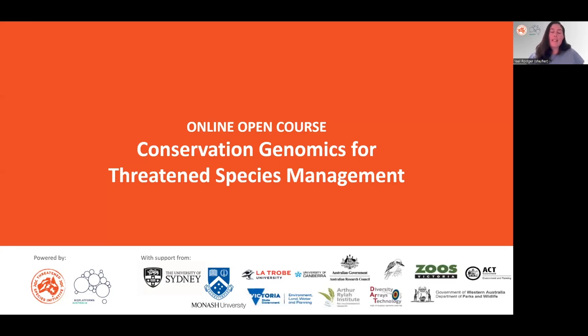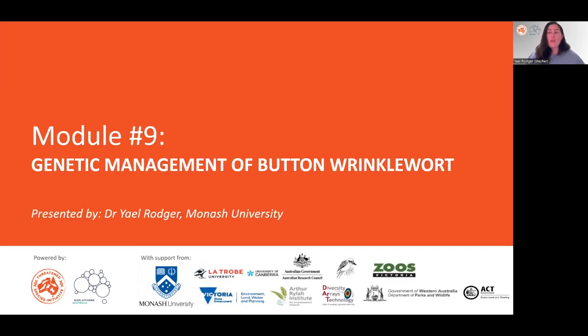Hello everyone, my name is Yael Roger and I'm excited to tell you about my recent project on the genetic management of Rutidosis.